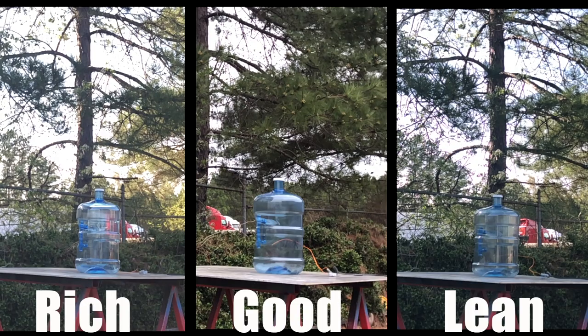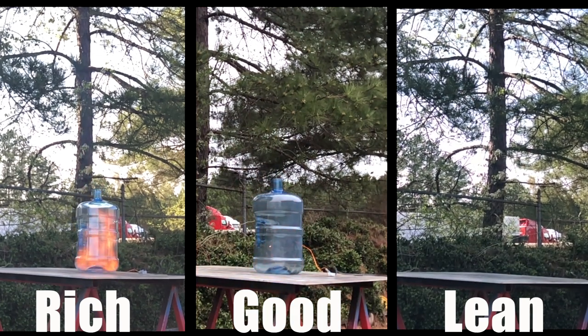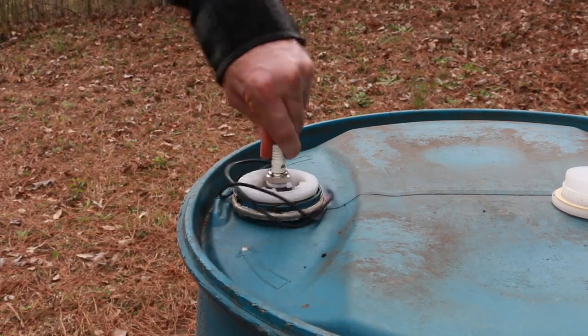Here are those three mixtures side by side. I think it's pretty obvious which one you want happening in your car, but that's not what we're trying to do. I think that was around 1/20th of a stick of dynamite, so now it's time to go up to one full stick of dynamite in the larger barrel.